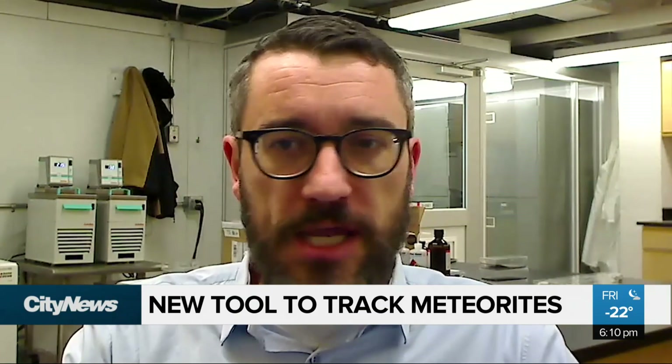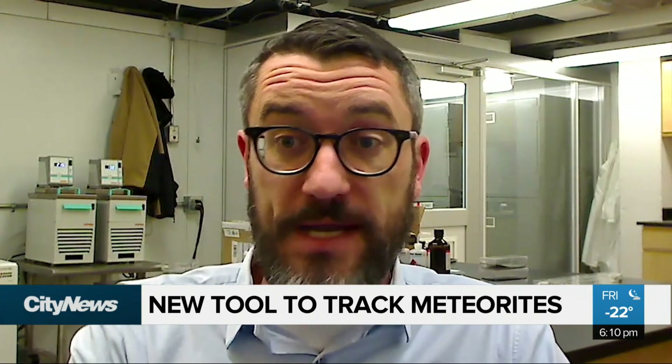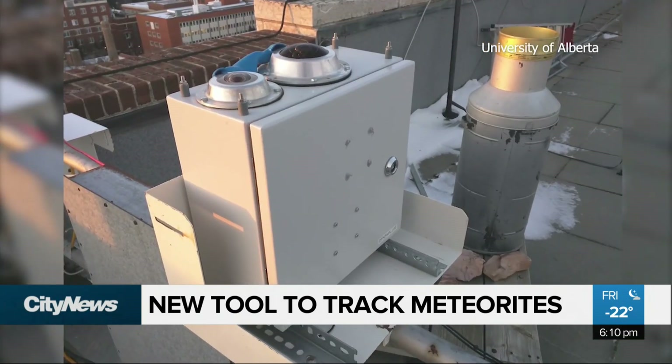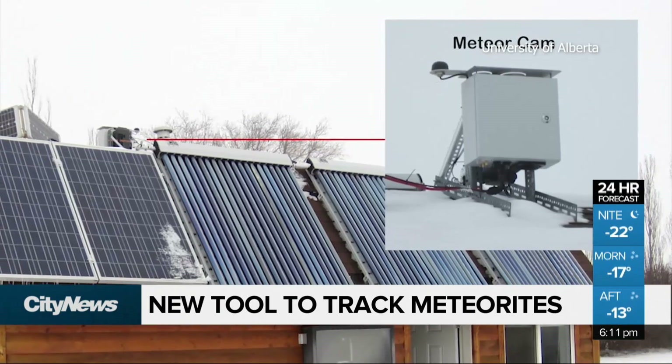But of course, the Earth is two-thirds water and we don't actually occupy that much of the Earth's surface — in other words, there are not many people there to witness it. That's where these new state-of-the-art all-sky cameras in central Alberta come into play.